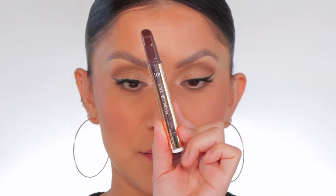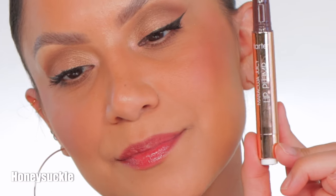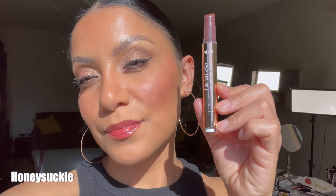Last but not least is Honeysuckle. This is the shade Honeysuckle. And in daylight, this is Honeysuckle.